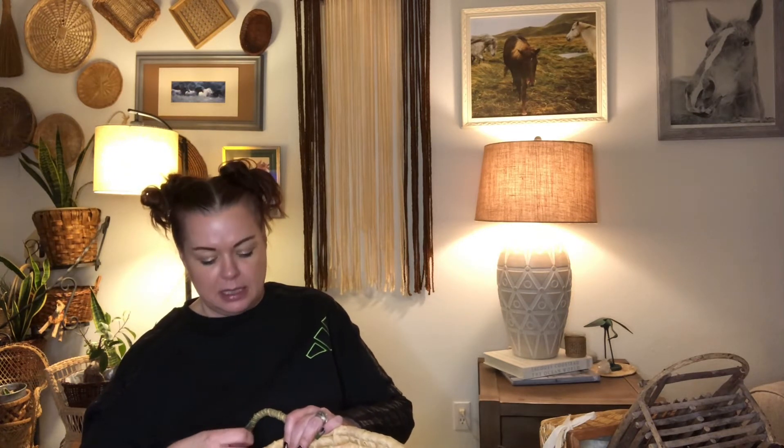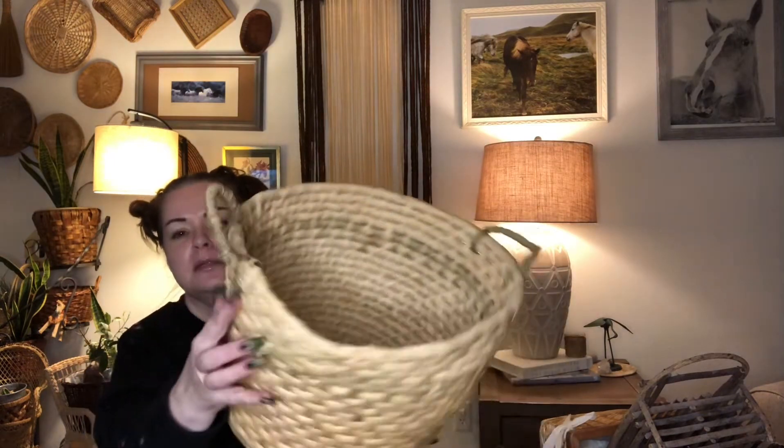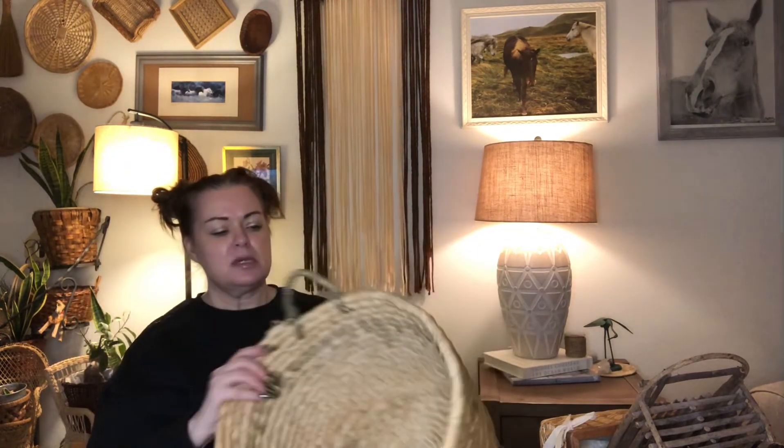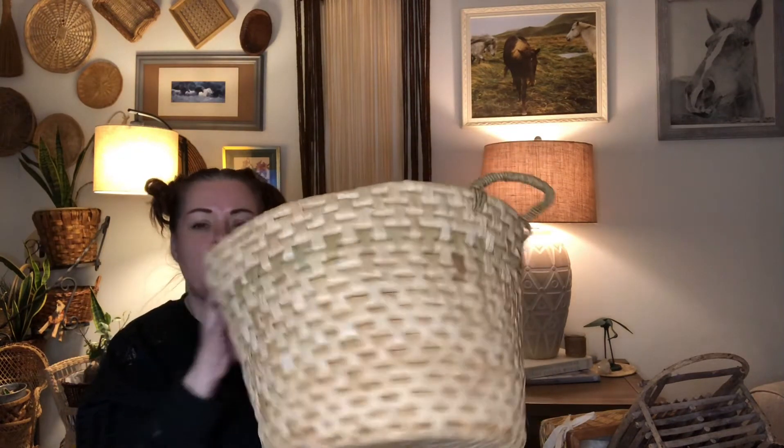My next basket is this grass basket. I do sell a lot of these — it has a double handle on it, but it has a little bit of damage right here that I'll have to repair. I'll probably sell this for between eight and ten dollars. I'll put it on for twelve, see if I get any hits, then move it down to ten the next day and then eight after that. I like to move things pretty quickly so I can rejuvenate some of the cash I've put out.